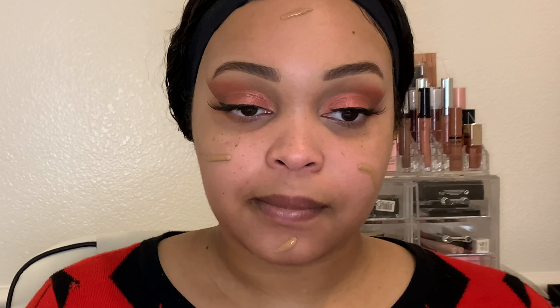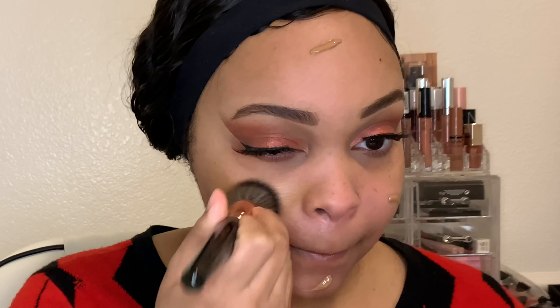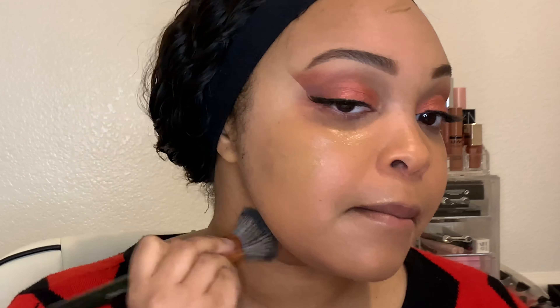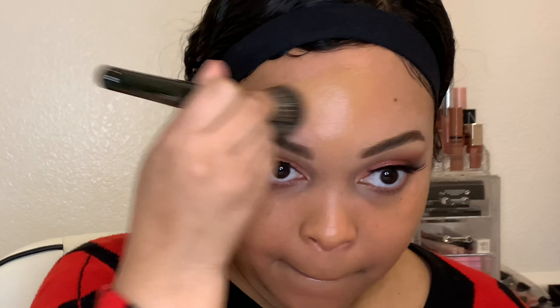I know BB cream technically isn't foundation, but this really does act like one. It's the Pure Lease BB cream in the color Tan Deep, so I'm going to rub that in all over my skin. It really does feel like foundation, but it's not as heavy — it still feels like a cream but gives you nice coverage, so I really like it.